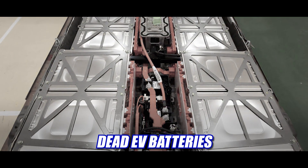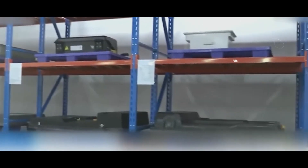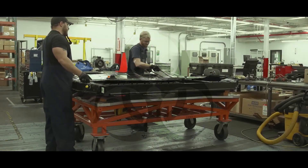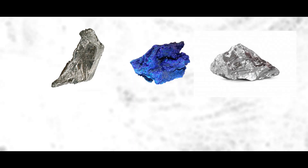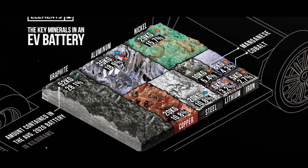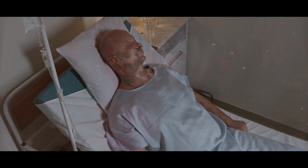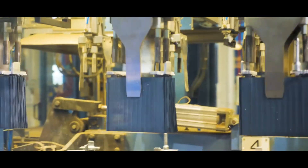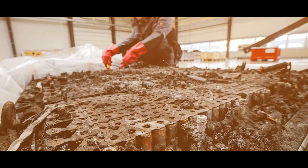Dead EV batteries are a major problem that poses a threat to the environment and human health, and is a waste of valuable resources. They contain toxic and hazardous materials such as lithium, cobalt, nickel, manganese, and graphite that can contaminate the soil and water and pollute the air if not handled and disposed of properly. These materials can cause serious harm to flora and fauna, as well as humans, by causing diseases, cancers, and mutations. Dead EV batteries also contribute to greenhouse gas emissions and climate change by releasing carbon dioxide and methane if incinerated or landfilled.